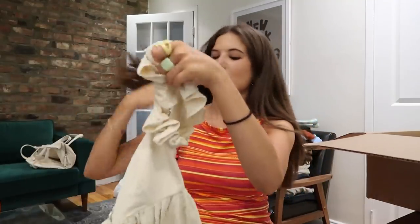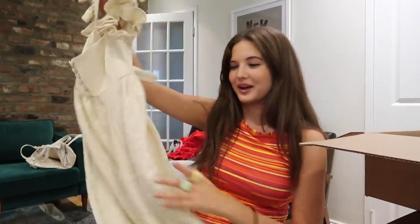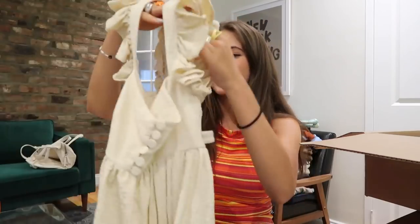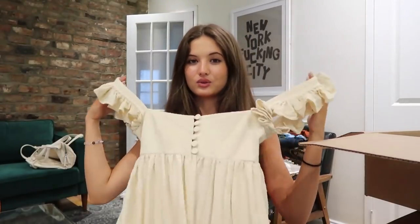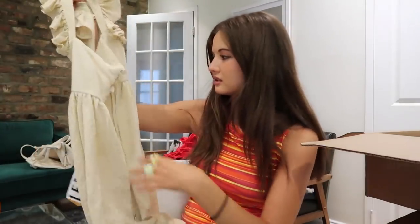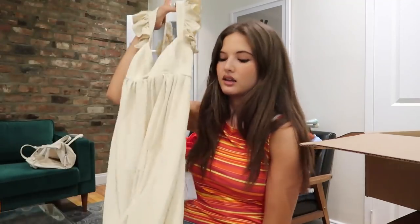I got that short dress also in the long version, and it's super out of my comfort zone. It's giving me very fairy-cottage-core vibes, and dresses this long — dresses period — are out of my comfort zone. But I thought it would be cool to try. It's LPA, gorgeous — look at the fabric. The back has a little cutout with a band across. It'll look so good with heels or platform sandals.